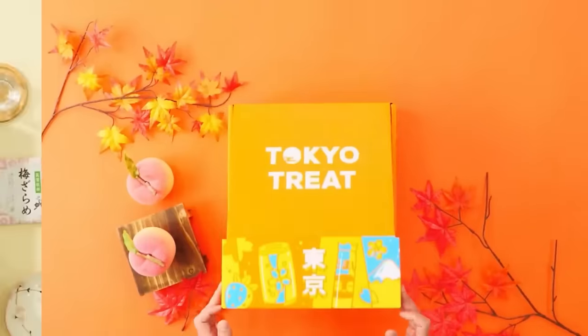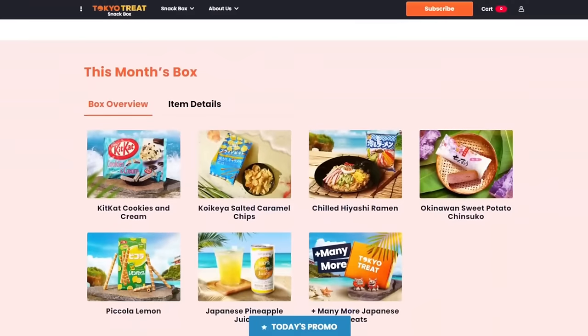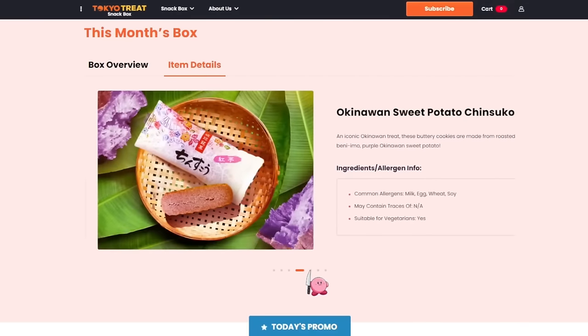If you like Japanese snacks, then you better listen to me right now. This video is sponsored by TokyoTree and SakuraCo. Most of you probably know that TokyoTree and SakuraCo are literally my besties — they're my everything. If you've never heard of them before, let me tell you about them.